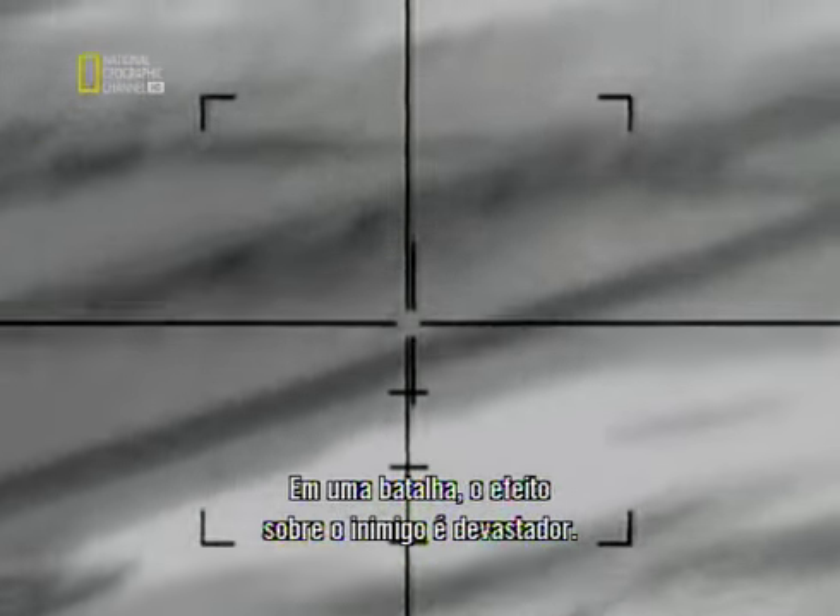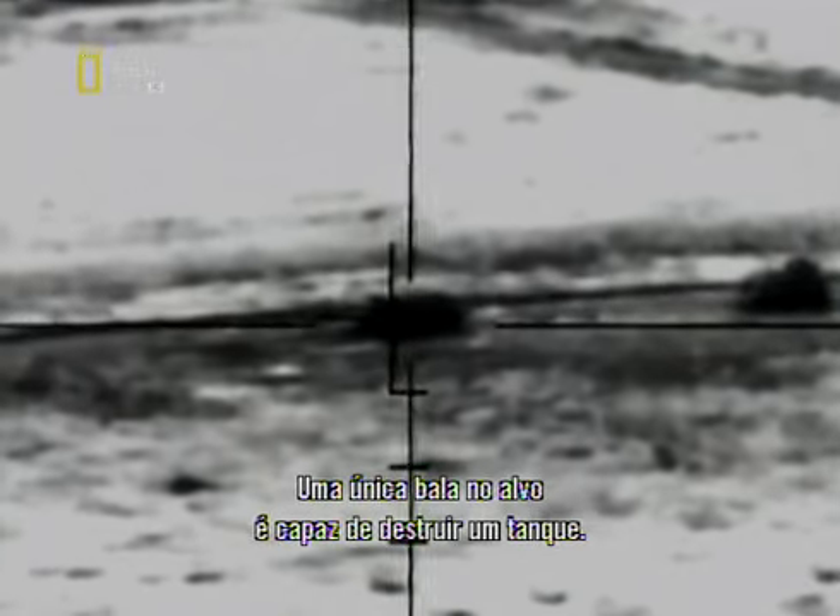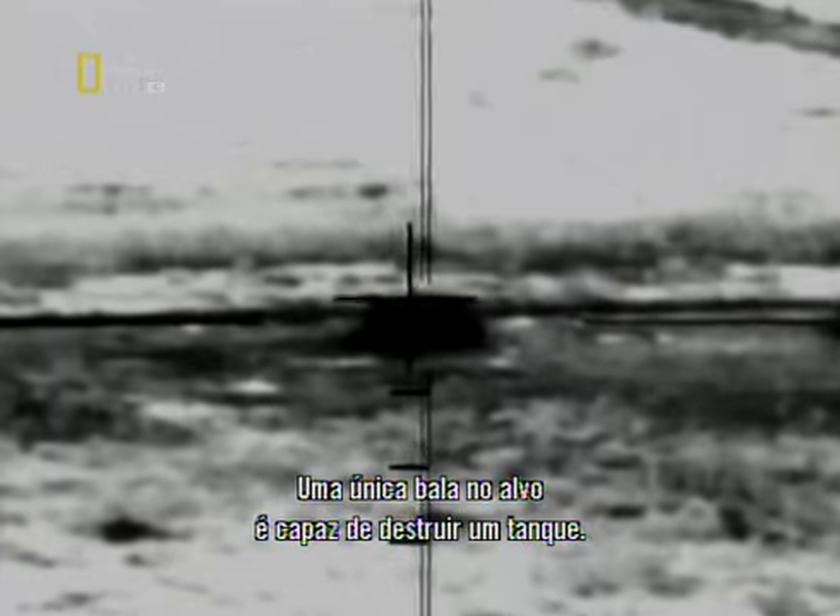In a battle situation, the effect on the enemy is devastating. Even one armour-piercing bullet on target can destroy a battle tank.